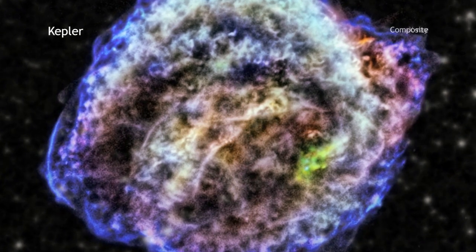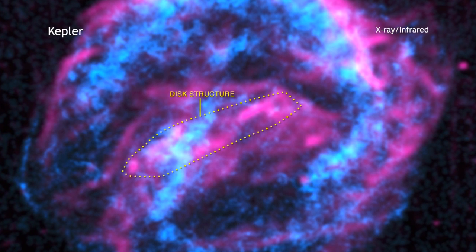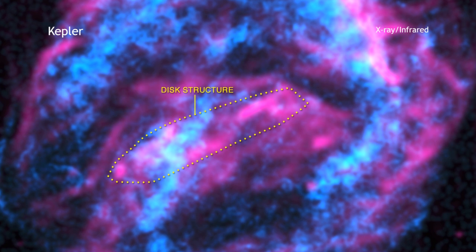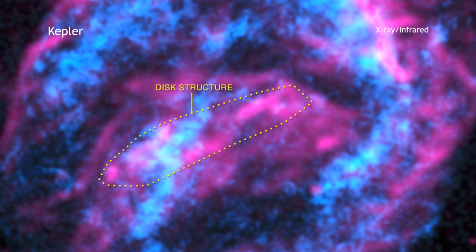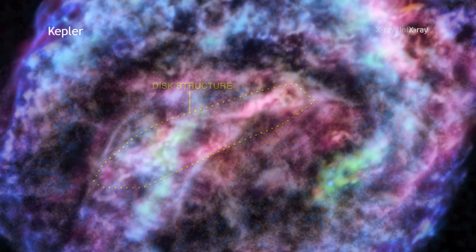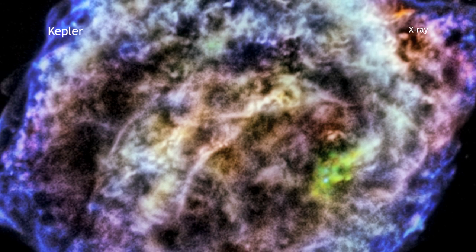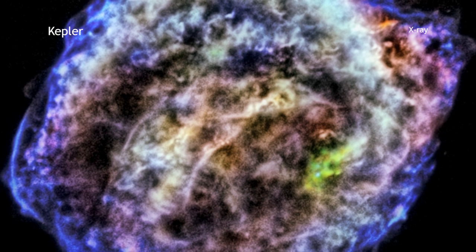New Chandra images reveal a disc-shaped structure near the center of the remnant. Researchers interpret this X-ray emission to be caused by the collision between supernova debris and disc-shaped material that a giant star expelled before the explosion. This and other pieces of evidence suggest that at least the Type 1a explosion that created Kepler was not the result of a merger between white dwarfs.